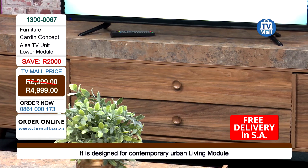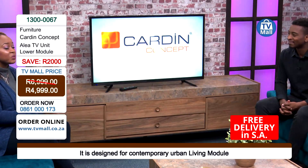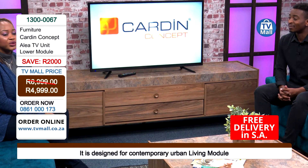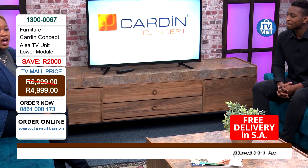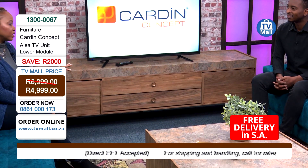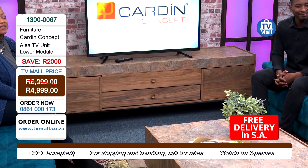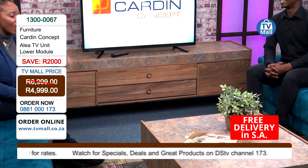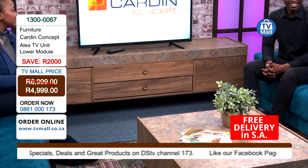All of that amazing thinking from Cardin Concept came together with TV Mall's thinking, and we're bringing this to you with absolutely free delivery. You can get yourself this TV unit at 4,999 rand — not a rand more to get it into your homes. That's a saving of 2,000 rand. Now with your saving of 2,000 rand, why not get the coffee table that comes with the TV unit?